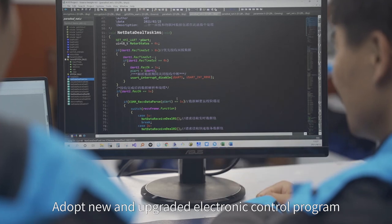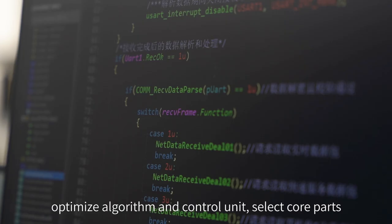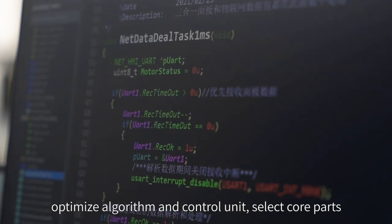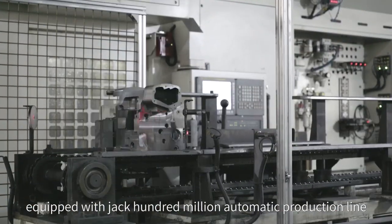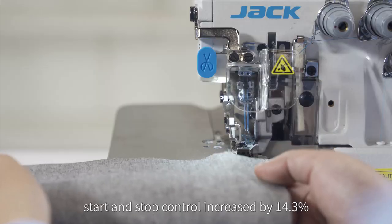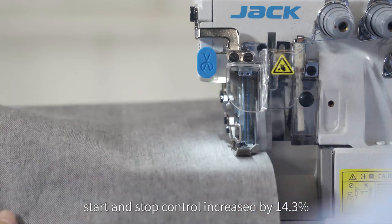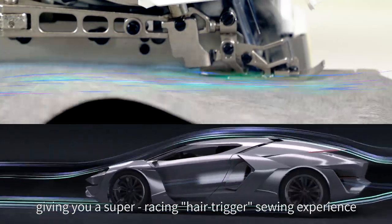Adopting a new and upgraded electronic control program with optimized algorithm and control unit, and selected core parts, equipped with Jack's 100 million automated production line, start and stop control is increased by 14.3%, giving you a super racing hair-trigger sewing experience.